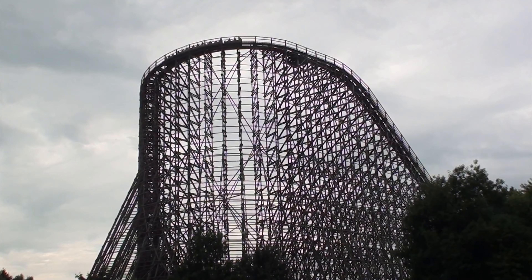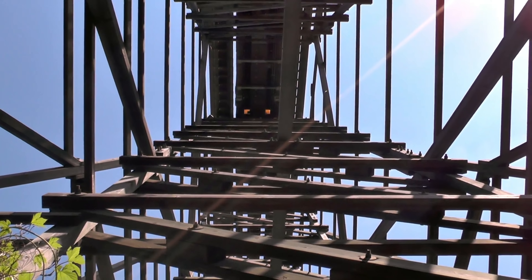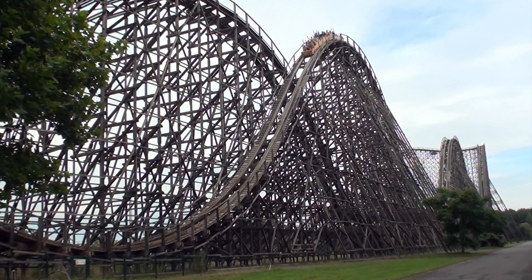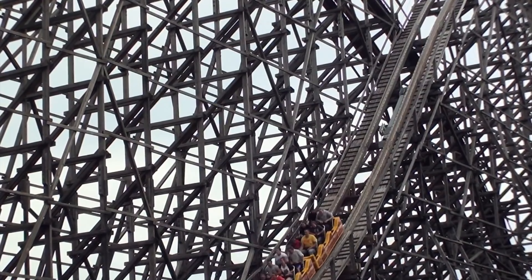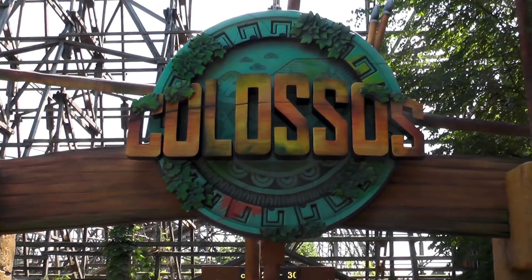Der Legende nach haben Baummenschen im Land der Vergessenen ein Monument unbegreiflichen Ausmaßes erschaffen, das sie schützen und die Baumwelt mit dem Himmel verbinden sollte. Kolossos.